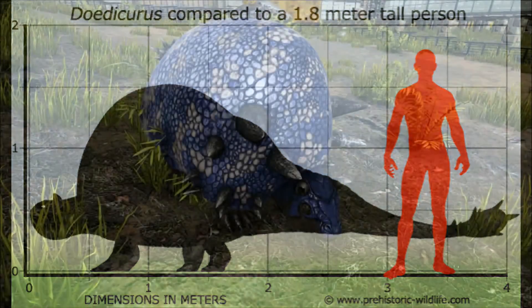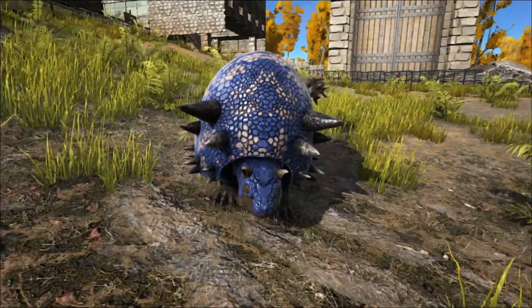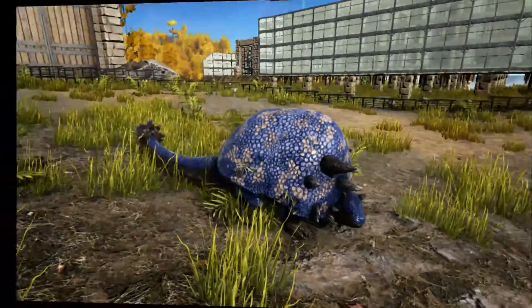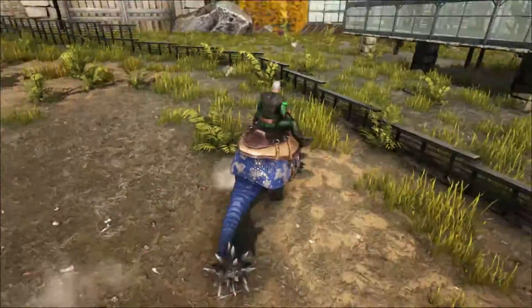Its shell was strongly fixed around the pelvis, with the shoulders having a bit more mobility. However, it could not withdraw its head into its shell and would probably not have been able to roll into a ball like they do here in Ark.